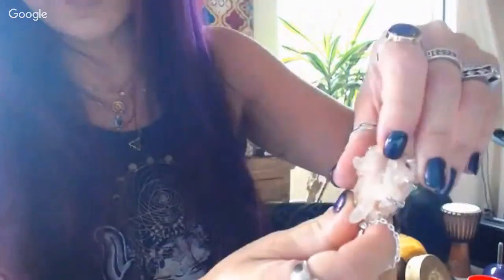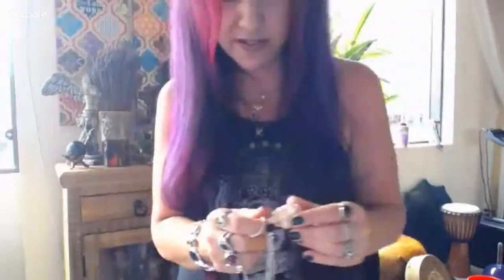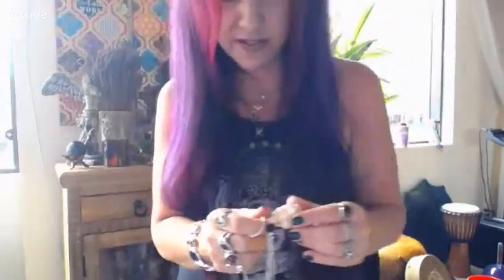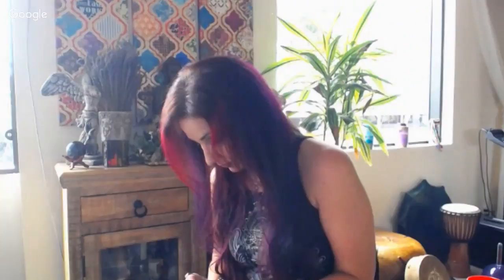This is a pink Himalayan quartz cluster in solid 925 sterling silver — it looks like it's being hugged by the setting. There's only one of these. Multiple crystals on this piece are double terminated — this crystal, this one, this one, and this one are all double terminated. If you're trying to manifest love or a twin flame relationship, this might be a very powerful piece for you.